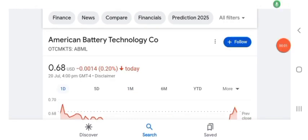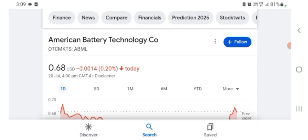Hello guys, welcome back to my YouTube channel. In this video we are going to talk about American Battery Technology stock. I'm going to take a look at the fundamentals of this company and also take a look at the chart of the company, just to see how this company is doing and whether it's worth your risk of investing.